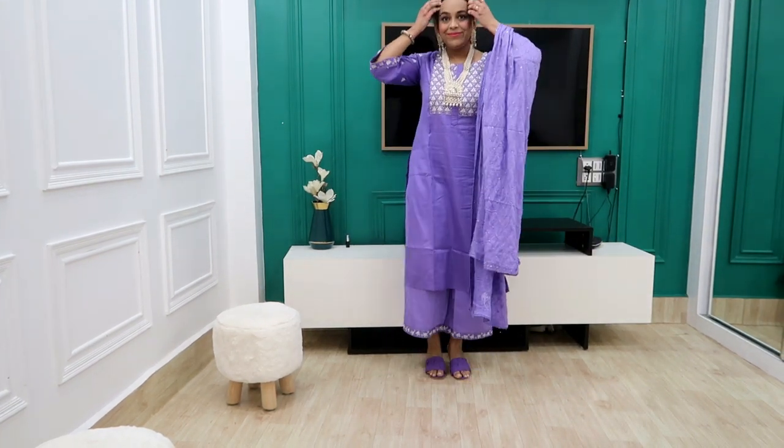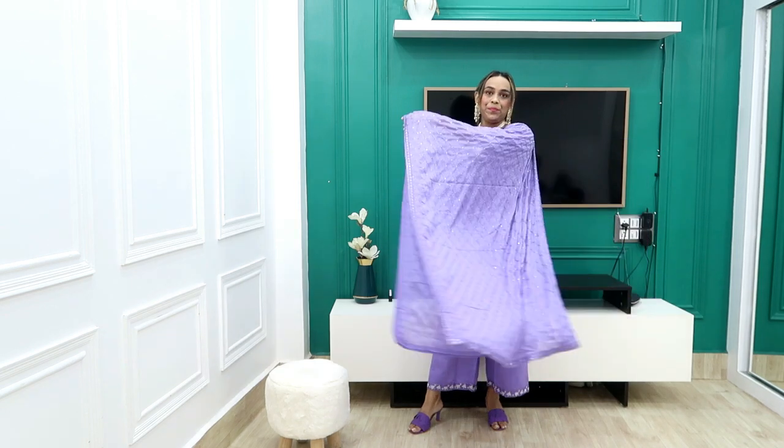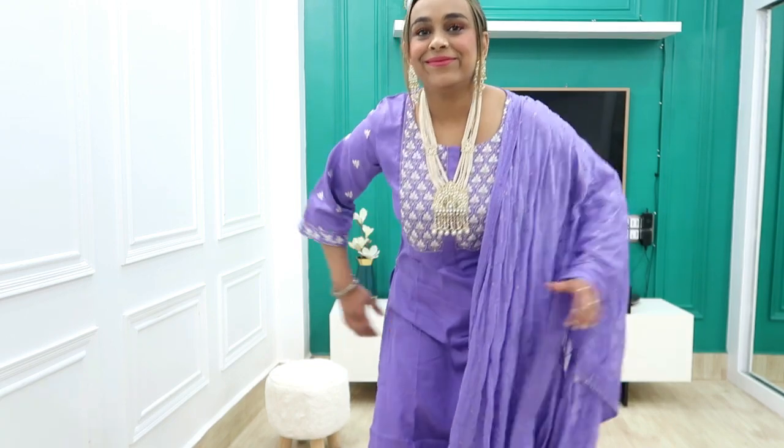If you want to wear it for a simple party, you can wear simple jewelry. Since I am doing a wedding wear lookbook, I have styled it with heavy jewelry. It's a very awesome dress — I 100% recommend it. My size is medium and the fitting, design and quality are all very good. You are getting up to 80% off, so grab it quickly. Let me know in the comments how it looks.